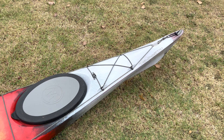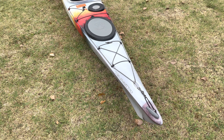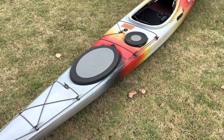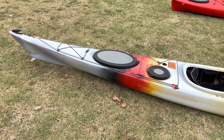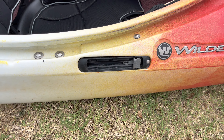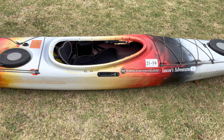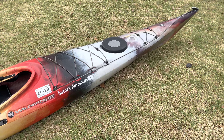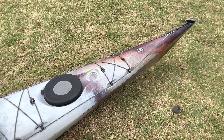Other than that, this boat is amazing. It tracks like you cannot imagine — it goes in a straight line beautifully. This boat also has a skeg, which is like a rudder that comes out of the back underneath. You raise or lower it with a little switch. It's stationary so it doesn't pivot, but when the skeg is down it's almost hard to get the boat to turn — it just goes in a straight line.